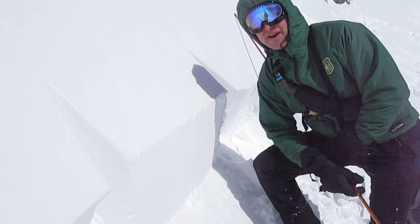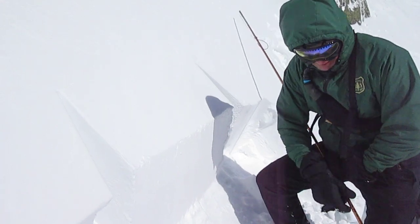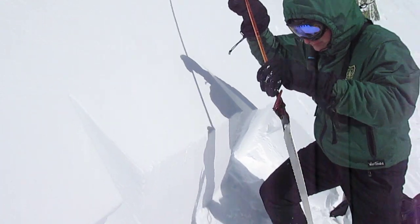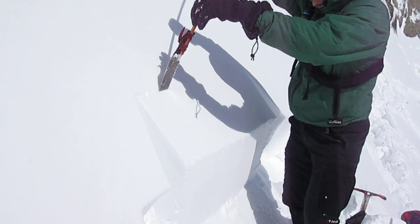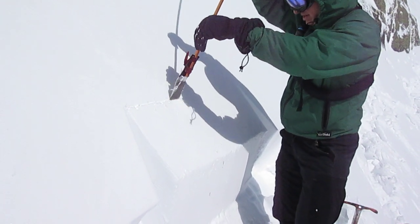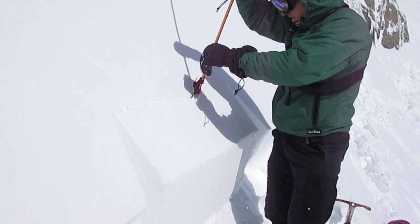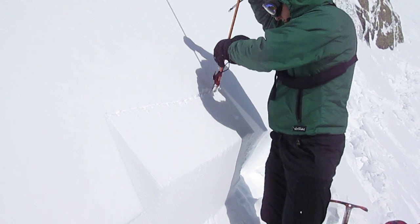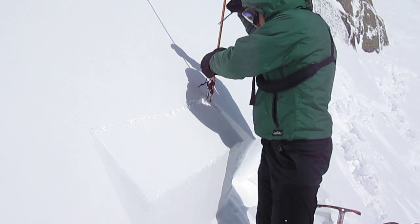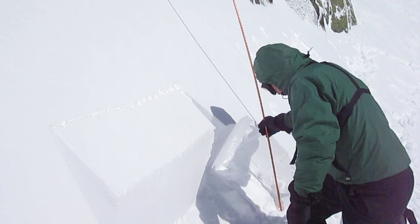We set it up to video, and it failed upon isolation, so we decided we'd set up another one and see what happened. There's that ice layer from the rain event that you might hear — a very distinct eastern ice sound. Okay, it didn't fail on isolation.